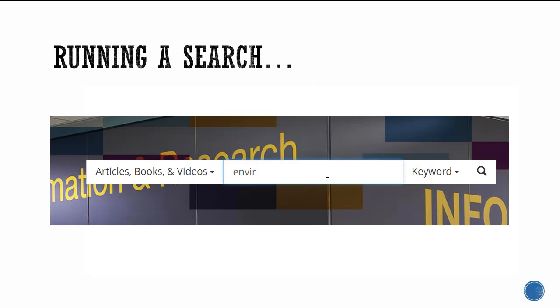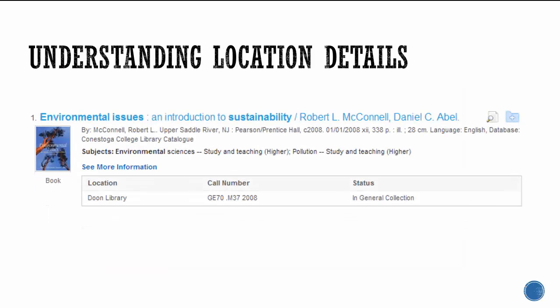When your search retrieves a physical resource, for example a book or DVD, you must take note of the location, call number, and status of the resource to find it within the library. The location tells you which of Conestoga's libraries the book is stored at. The call number is very important — this letter and number system tells you where on the shelves the book is located. The status tells you whether the book or DVD is currently available or if it's checked out by another library user.